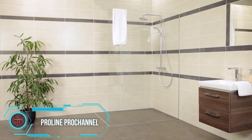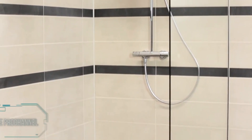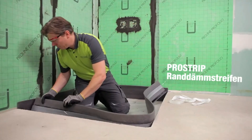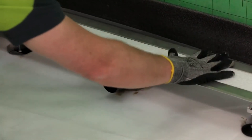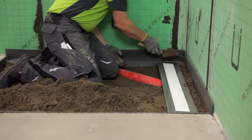A barrier-free shower cabin — a popular contemporary design solution — can be implemented using special designs such as one from a German manufacturer. This construction features a minimalist design and is seamlessly integrated into the floor between the tiles, fitting elegantly into the interior of any bathroom. The result is an unconventional and aesthetically pleasing shower cabin that prevents water from spreading throughout the room.